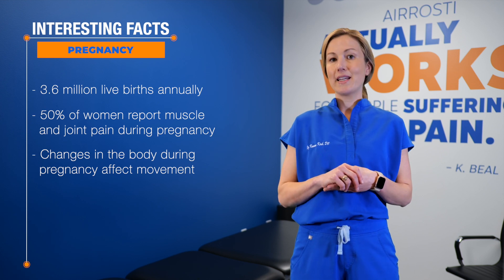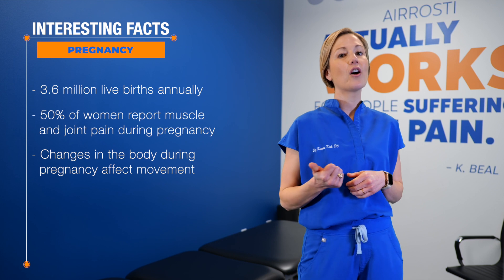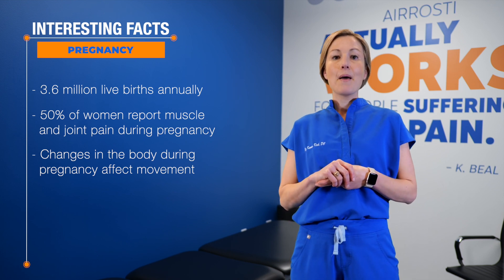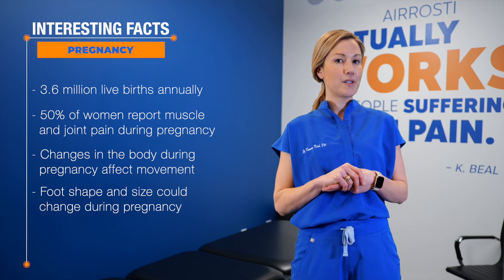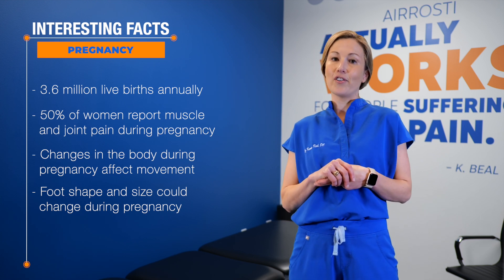As baby grows, the body adapts. These adaptations can change the way that mama moves, the way that she gets out of a car, the way she gets out of a seat, and the way that she even lifts from the floor. Many women actually go up a shoe size during this time, because the arch can widen, flatten, and the foot can swell.